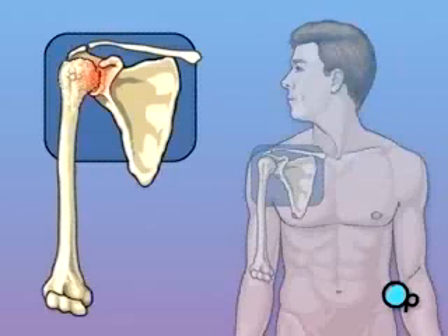No matter what the cause, one of the most effective ways to fix a damaged shoulder is to replace it surgically. In this procedure, the ball-shaped bone at the top of the upper arm is removed and replaced with a metal substitute. The shoulder socket is widened and lined with a smooth pad that allows the metal ball joint to move more freely against the shoulder blade.